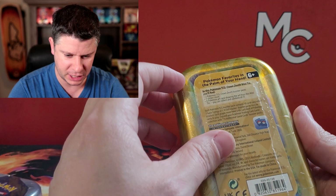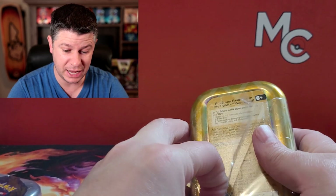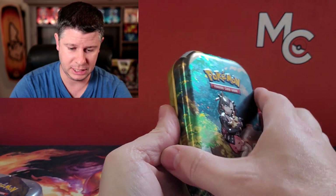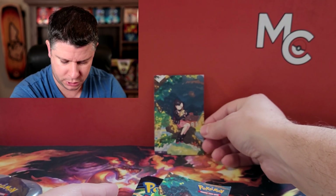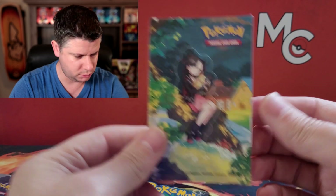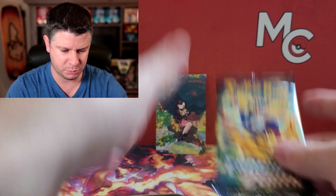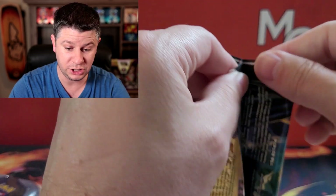We're gonna be completing the little card picture and taking a look at the stickers you get. We're opening up all of these today, so that should give us 10 packs in total. I'm still missing a lot from the set. Here is the picture we're gonna build. It comes with a sticker — I'm sure my daughter will enjoy that, especially the Marnie with the Morpeko. That's pretty cool. We've got two packs in this tin.